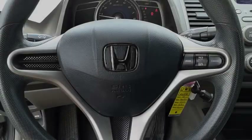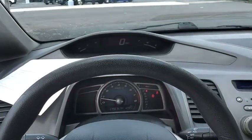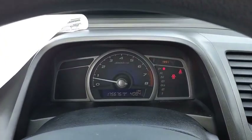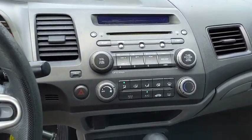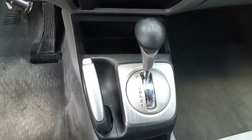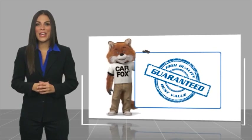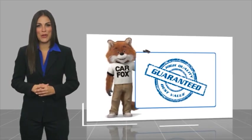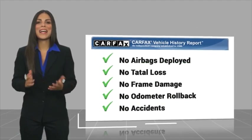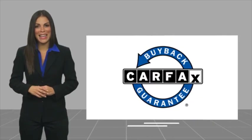A vehicle like this doesn't come along every day. Come in and get it before someone else does. Here's another high-quality vehicle with a Carfax Vehicle History Report. Be sure to find a complimentary copy of this report online or contact the dealership. This vehicle qualifies for the Carfax buy-back guarantee.